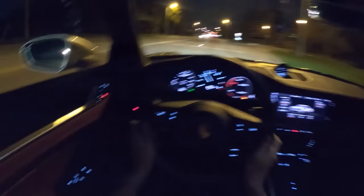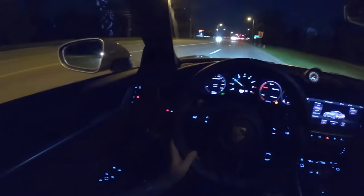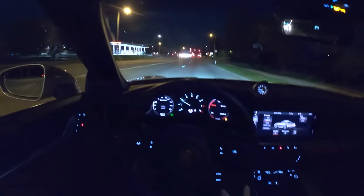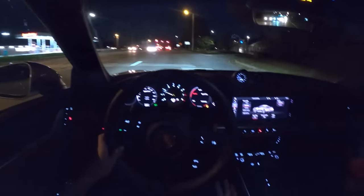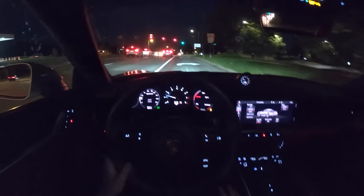Window switches, sunroof controls. I still haven't really found where the dimmer switch is on the displays — I would like that to be a little bit more obvious. But again, this is the first time I've driven this thing at night, so I haven't really needed it yet.